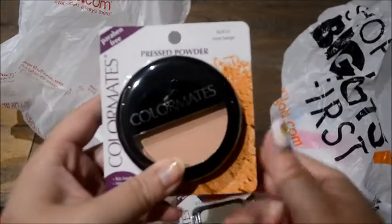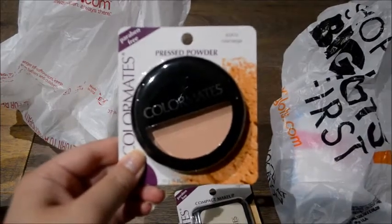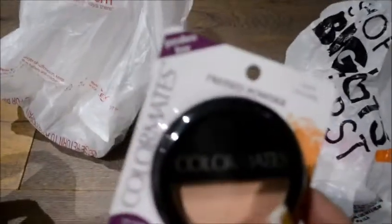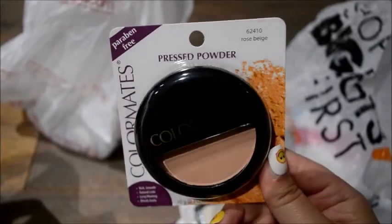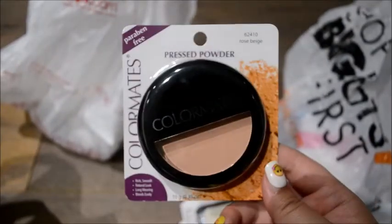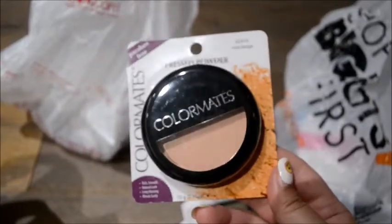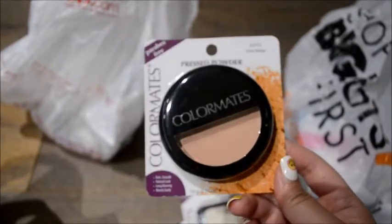The first thing I got was this pressed powder by Colormates — just ignore my nails, they got messed up and fell off. I got this in the shade Rose Beige. I think this was the only color they had, or they had one other color — I think it was Medium Beige. They also have the LA Colors pressed powder, which I usually hear good things about, but my boyfriend thought this shade worked better for me.